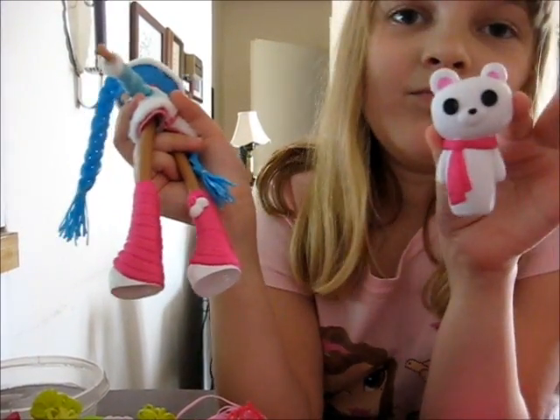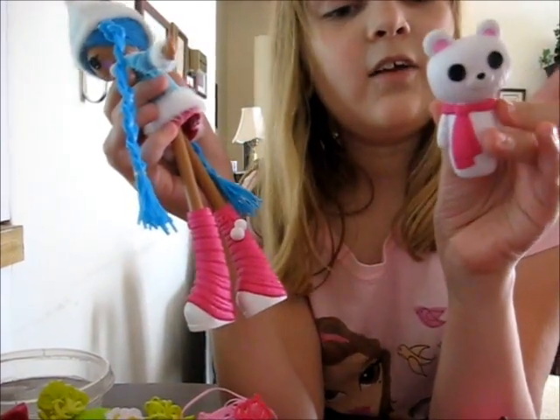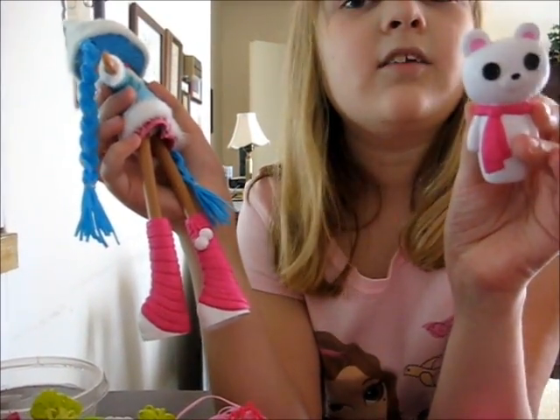His eyes are open, both of them, and his head is kind of looking to the side. She's really cute. Mittens has long braids.